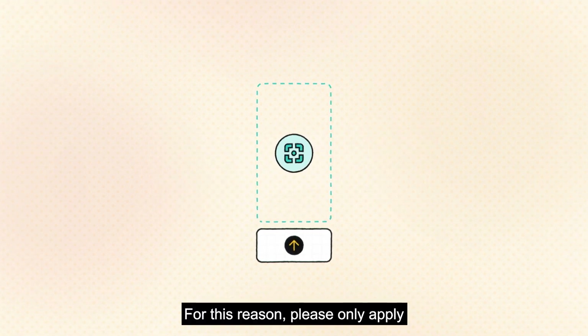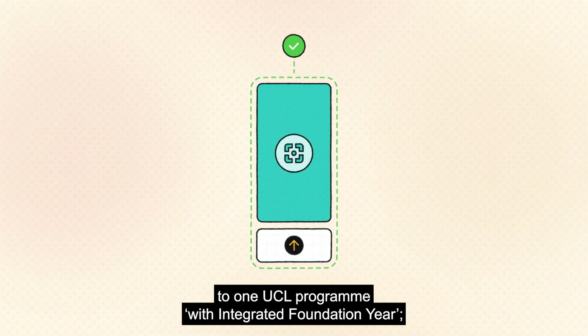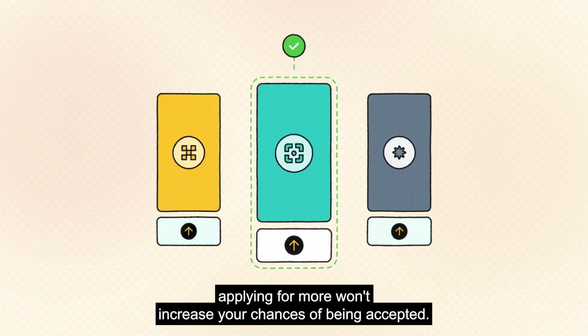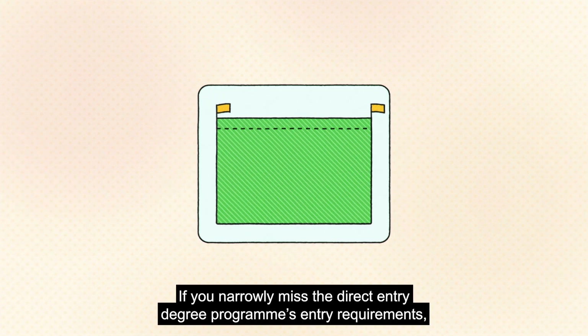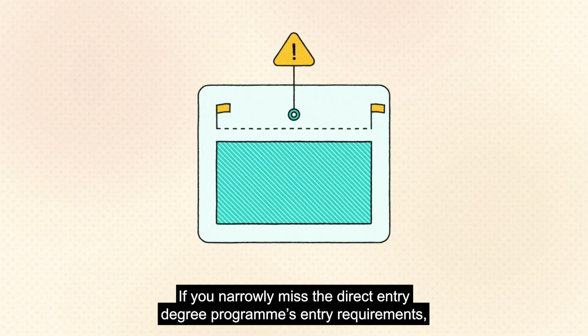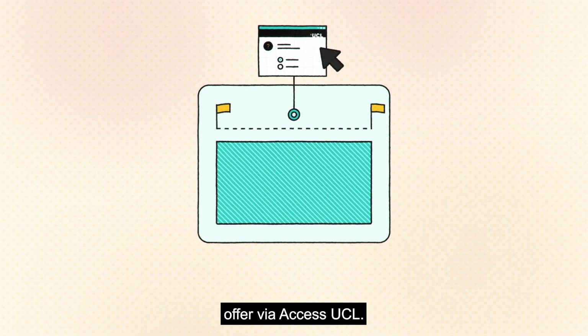Please only apply to one UCL programme with integrated foundation year — applying to more won't increase your chances of being accepted. If you narrowly miss the direct entry degree programme's entry requirements, you might want to check if you're eligible for a reduced contextual offer via Access UCL.